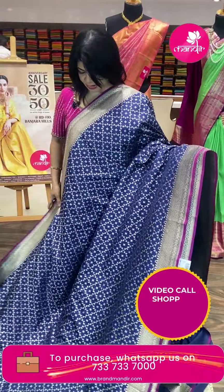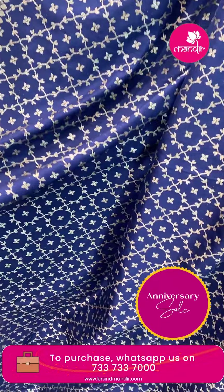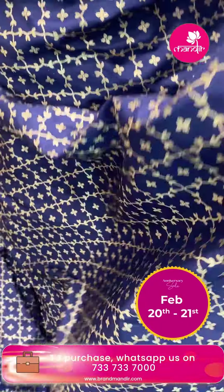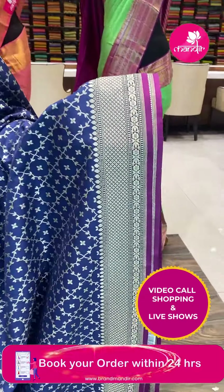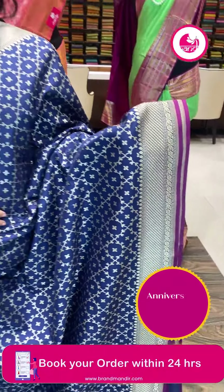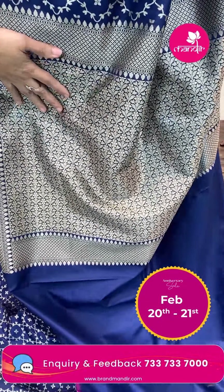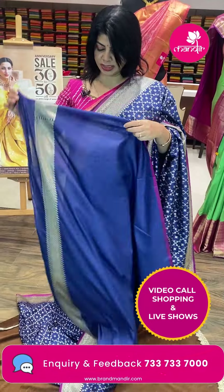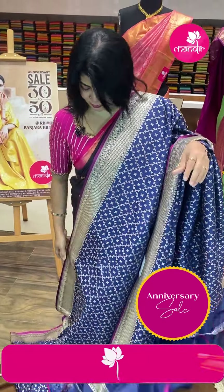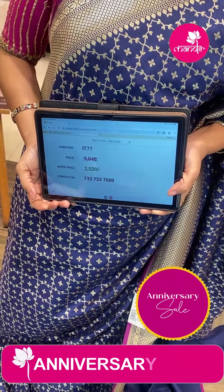Next saree — lovely navy blue semi-Banarasi, very lovely. Cross checks with stems and leaves. Diamond border with floral border edge contrast, munia and taping. Pallu self with floral and leaf jalvi, diamond border. Self plain blouse with border. Saree pricing: ₹3,530. IT77 is the code.